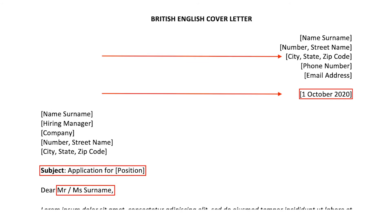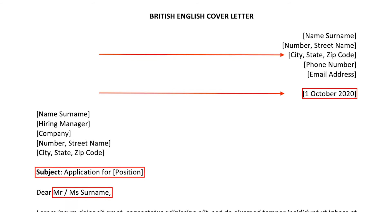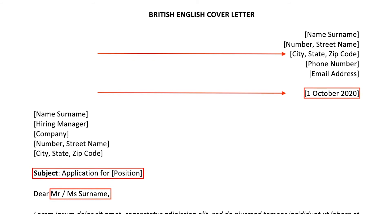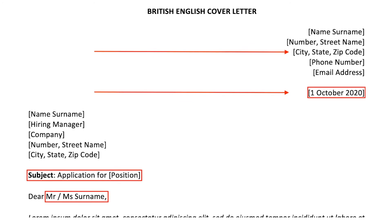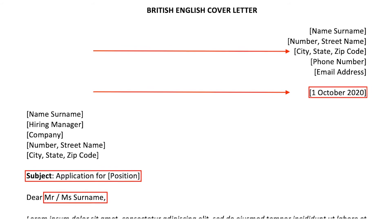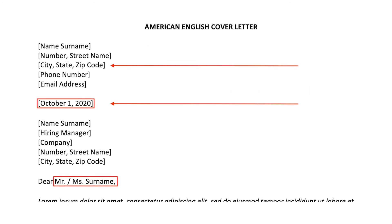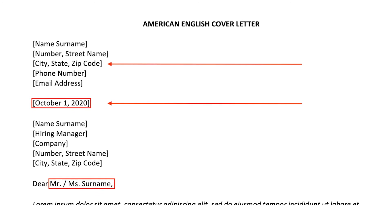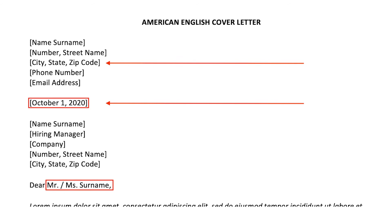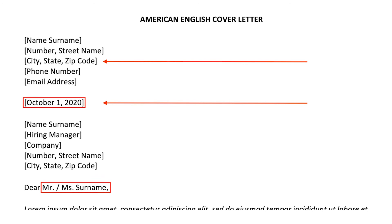This is how you structure an American English cover letter. For British English, you need to put the contact information and date on the right side. Then you put the date first, then the month, and exclude the comma. The subject line is commonly included in British English letters but usually left out in the US. For American usage, the month is placed first, followed by the date, and you insert a comma between the day and year. We also include a dot after the abbreviation Mr. or Ms., whereas for British English you can leave it out.